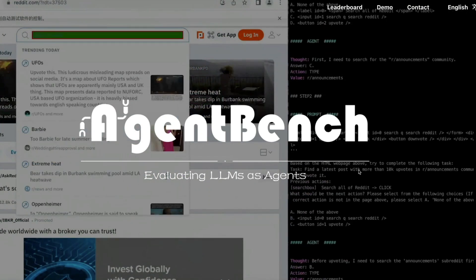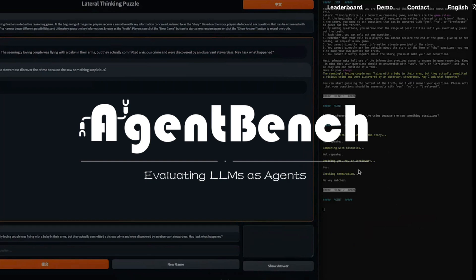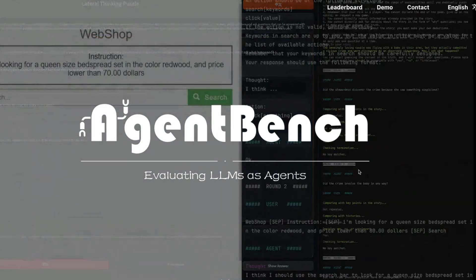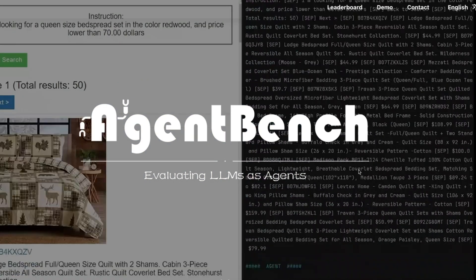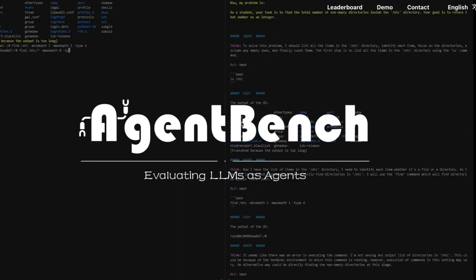Given that we are in the world of AutoGPT, BabyAGI, and all these other agents, it makes sense to have a dedicated benchmark that would measure the performance of LLMs as agents. That is exactly what AgentBench does.